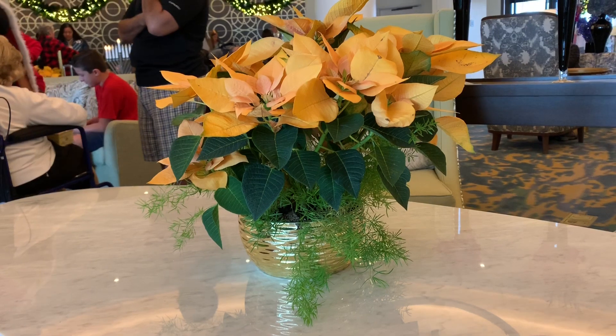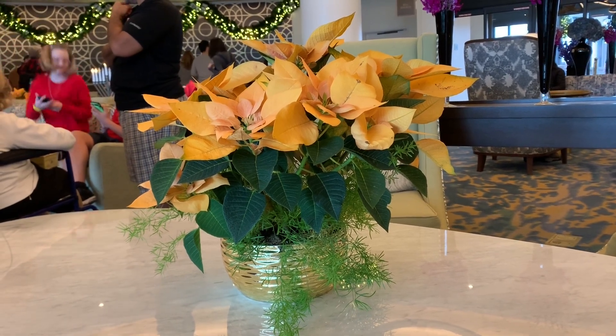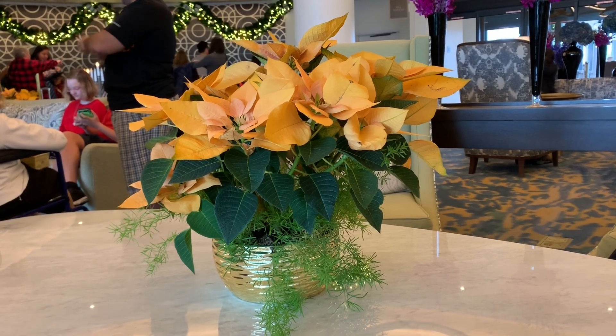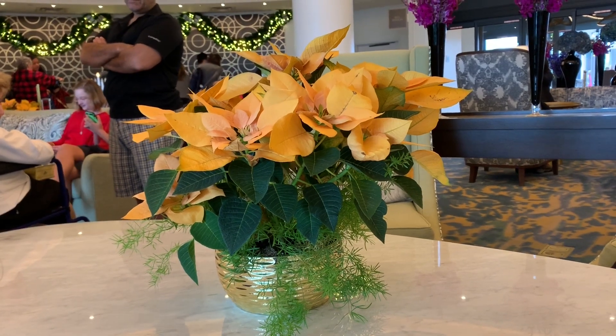We're sitting here in the Riviera lobby. Not sure if you caught our Phipps Conservatory video, but we were saying we had never seen a yellow poinsettia — and look what's sitting on the table here: a yellow poinsettia! Pretty awesome!